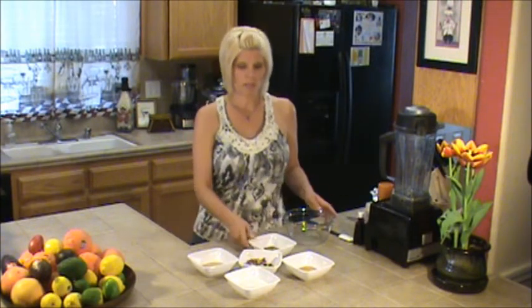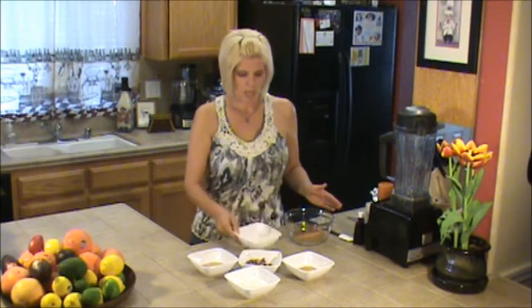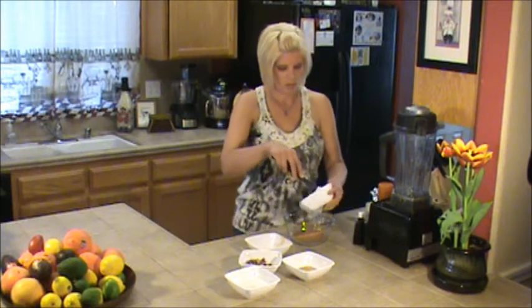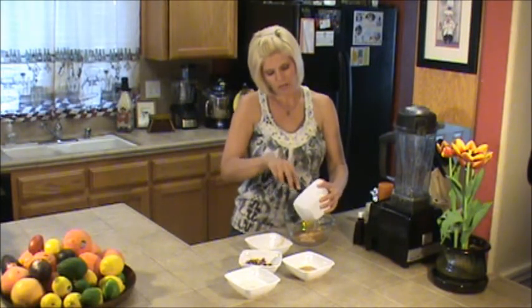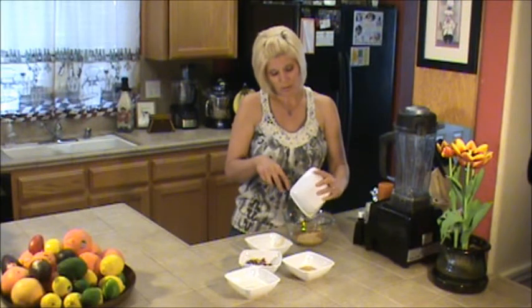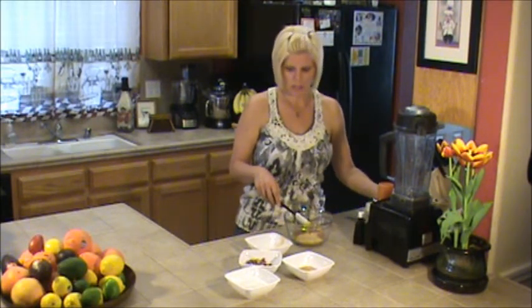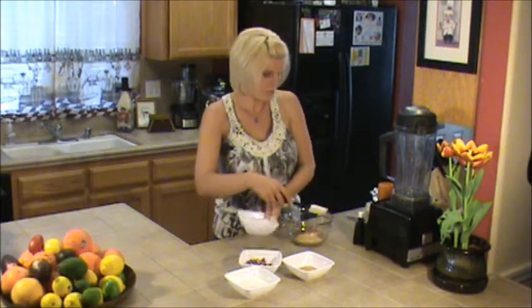We're going to start with some cacao powder, put that in the bowl, and we've got some peanut butter. If you don't like peanut butter, or maybe you're allergic, or you just don't want to use store bought peanut butter, you can use almond butter or macadamia butter or all kinds of good stuff. You don't have to stick with just the peanut butter — if you prefer something else, feel free to use that.